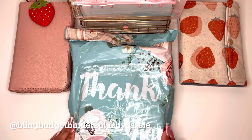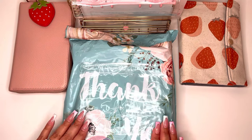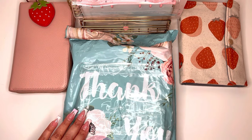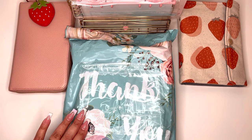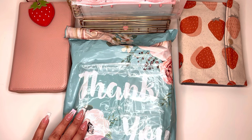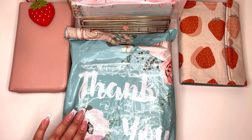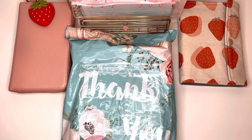Cassie, I am so excited to open this. I truly love everything you make. The Spider-Man binder — iconic. You recently posted one that was Slytherin, and girl, you are so talented. Your attention to detail is just amazing. I'm so excited to open this, so let's go ahead and jump right in.